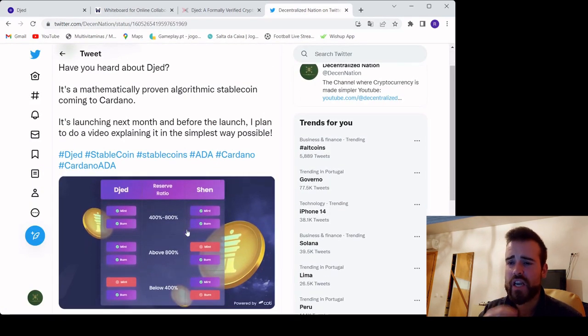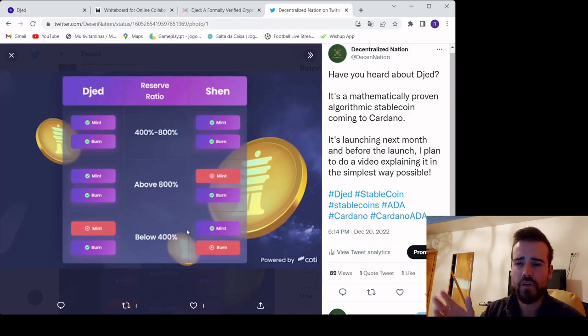Here's how it works: with JED and SHEN at 400% to 800% collateralization, we can do everything — mint and burn both JED and SHEN, no problem. If we are above 800%, we can do everything with JED but cannot mint more SHEN, to avoid holders being diluted — but we can burn SHEN with no problem. And if we are below 400%, we cannot mint SHEN because there is not enough collateral, and we can also not burn SHEN because JED holders have priority to get their collateral. You can check my tweet at DecentNation — I'll also drop the link in the description.